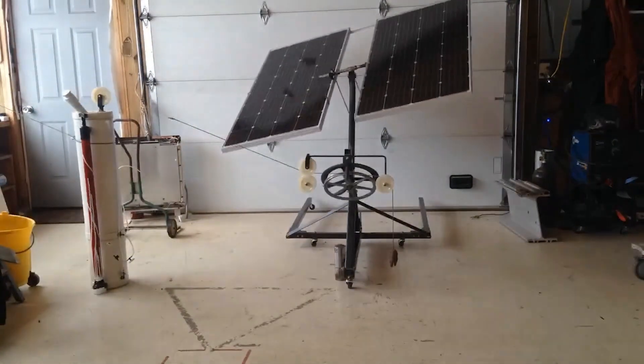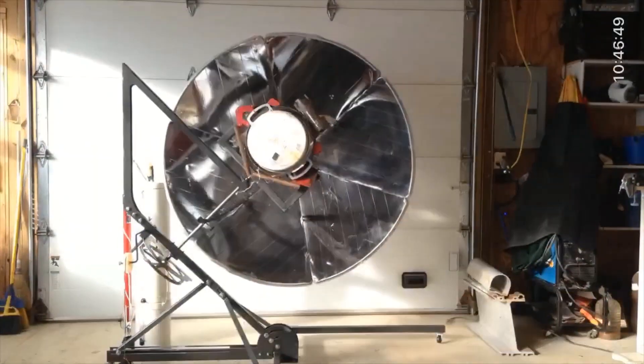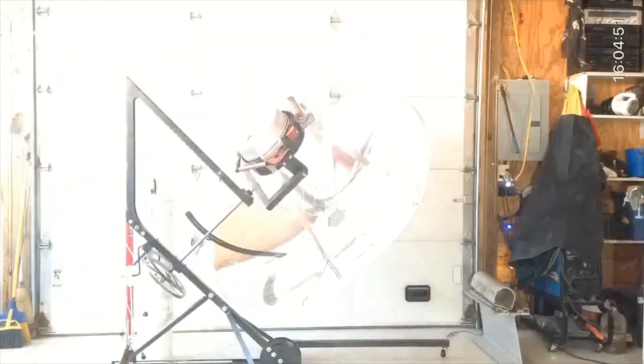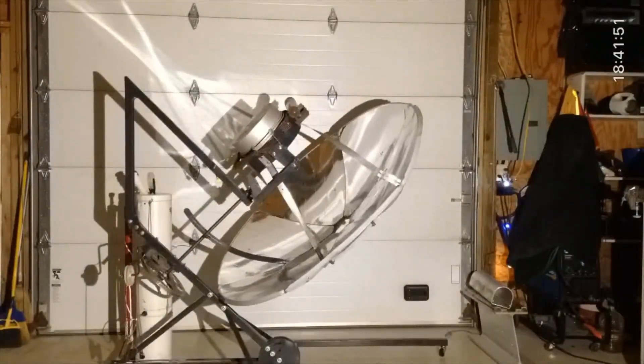The problem: global warming. A part of the solution: harvesting solar energy with a Sun Traption — a two-part technology for harvesting solar energy with or without electricity.